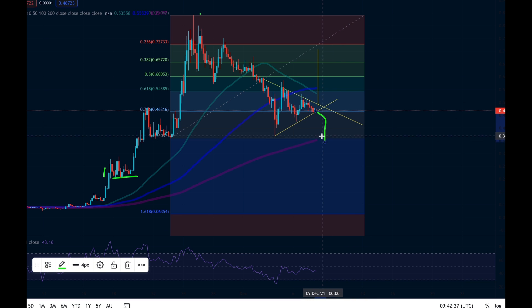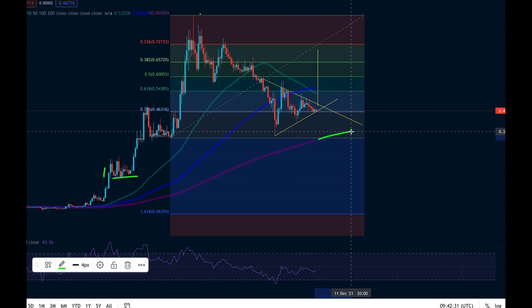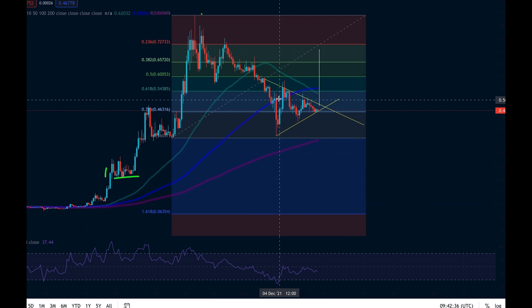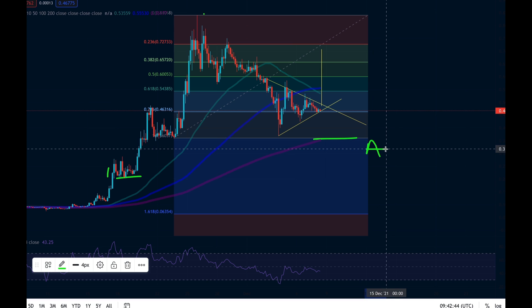From a bearish perspective, if we're unable to hold the 0.786 or this blue line here, we will be coming down to at least this level which coincides with the 100-period moving average, and that is 0.35. However, as the target discussed, we could be coming down potentially even lower than that to around 0.25, but target A in terms of a bearish scenario is 0.35.